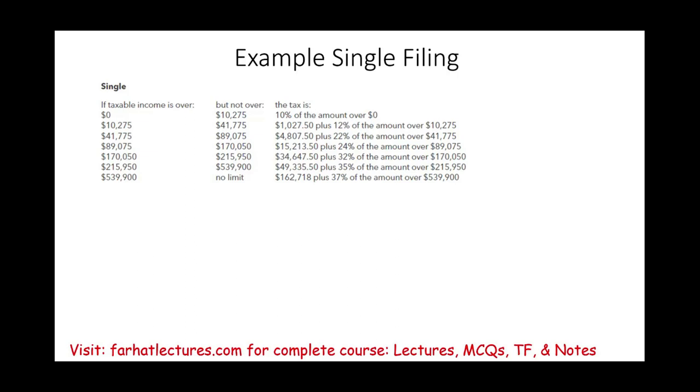Let's solve this exercise. John makes $9,900. His standard deduction of $12,950 wipes out all his taxable income. Therefore, John's tax bill is zero, because the standard deduction eliminates his entire tax liability.